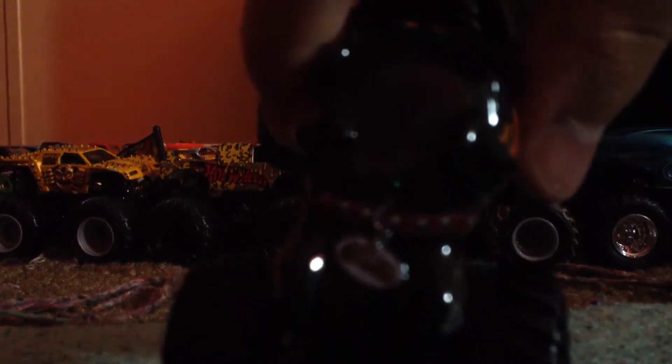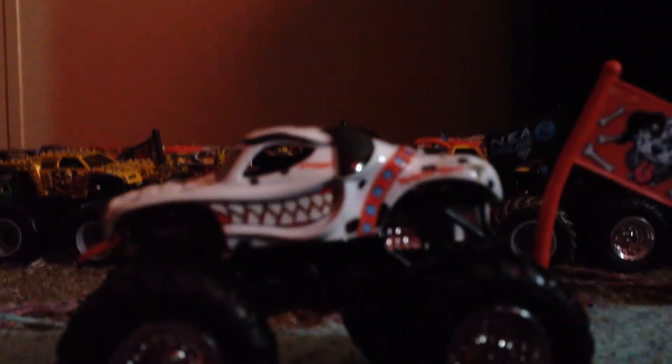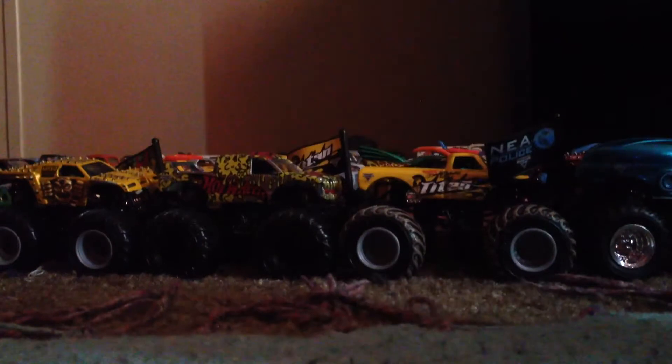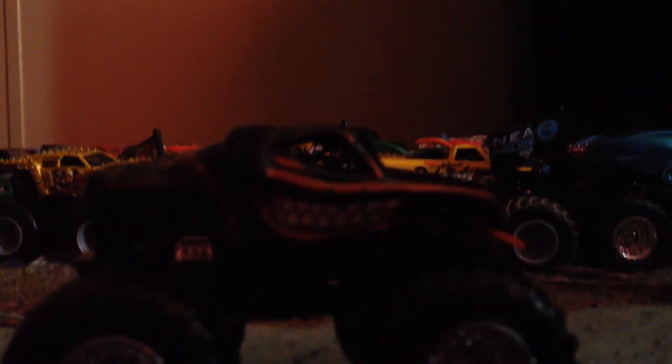And the same body and the same collar. Here's the Monster Mutt Dalmatian that I'll review soon. That's the Monster Mutt Rottweiler. Let's get on to the next one.